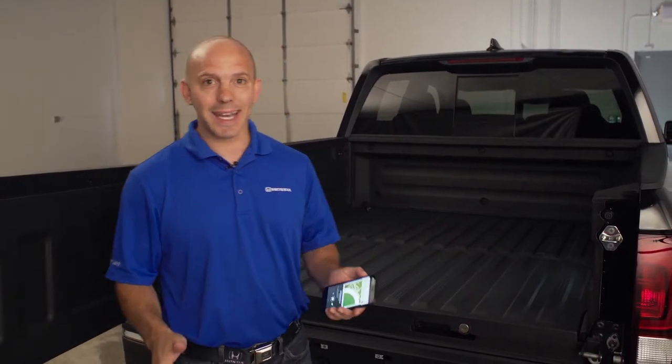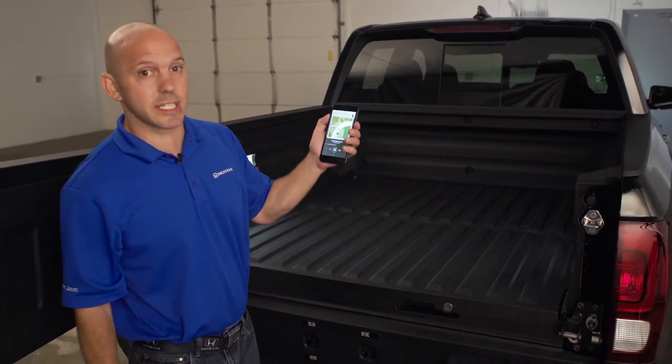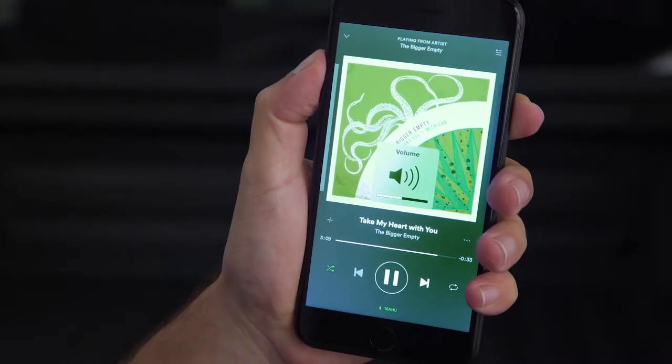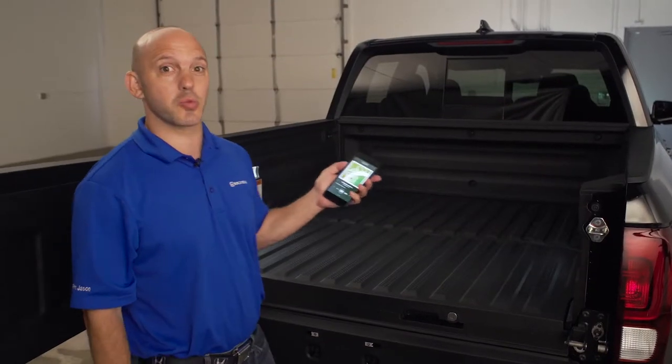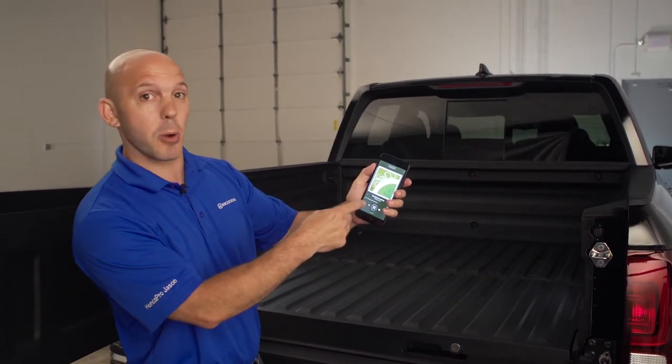Here's a tip and trick about Honda's in-bed audio system. Honda has installed six speakers, which they call exciters, and you can actually listen to music from the rear of the vehicle. This works really well for tailgating parties. You can adjust it and play it from your mobile device using Bluetooth.